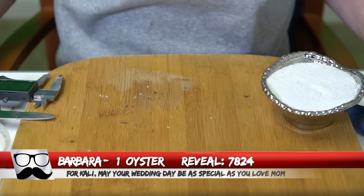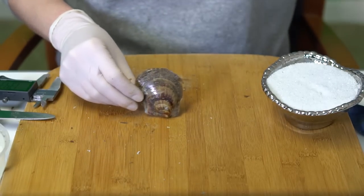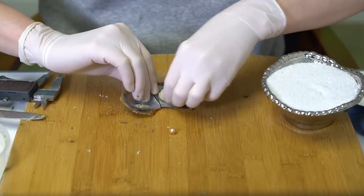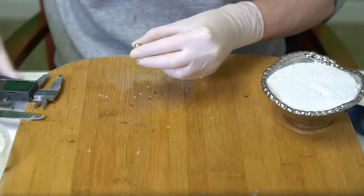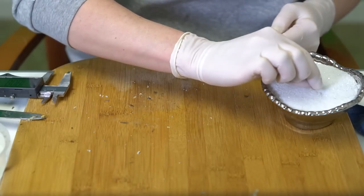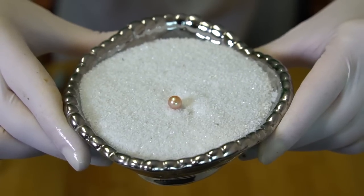Next reveal is for Barbara, order 7824. We're going to open one oyster. There's a message on the reveal that says: 'For Callie, may your wedding day be as special as your love — Mom.' It's like a rose gold, really really iridescent at 7.37 — a bright pink, pinky peach, rose gold. Really beautiful. Congratulations Callie!